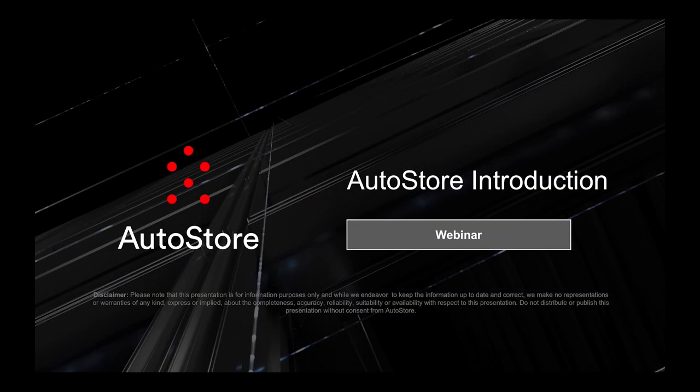Thank you for joining this AutoStore introduction webinar. My name is Magne Hatlan. I'm the marketing director for AutoStore, and I hope you are excited to see more of our unique system. I will not have time to get very technical, but we will run through the main components, a few basic principles, and look at some of the benefits AutoStore will give you.